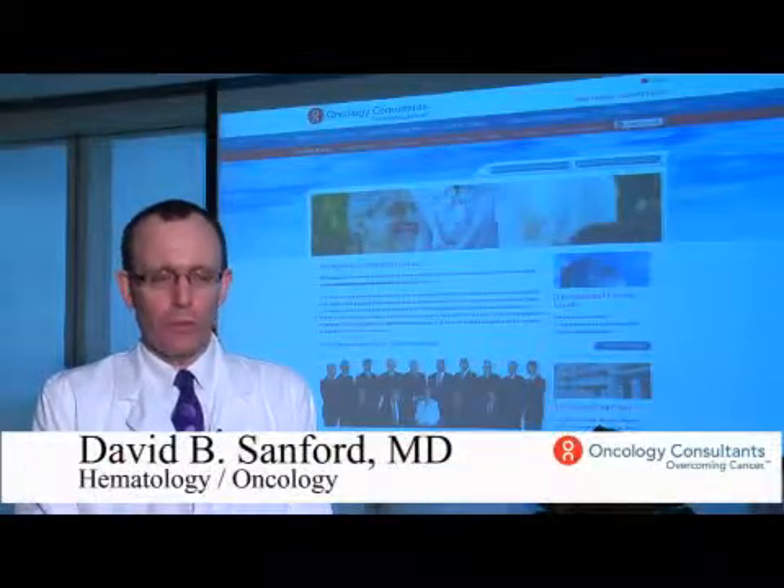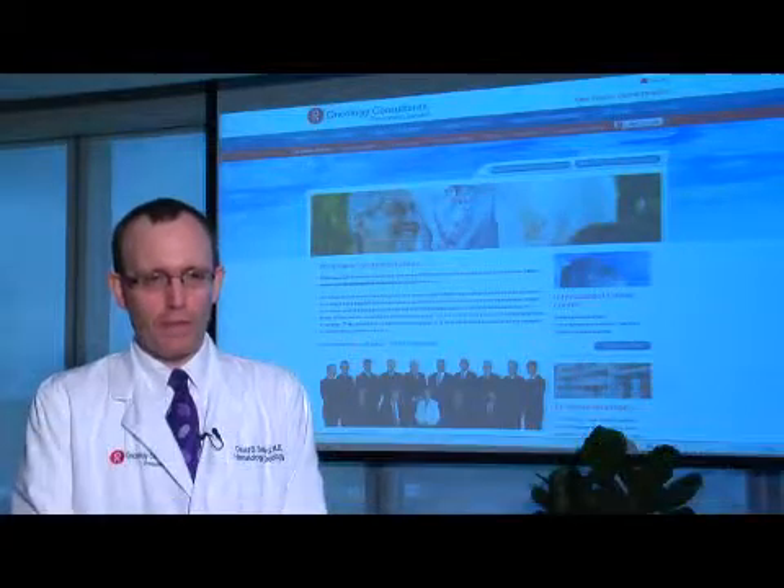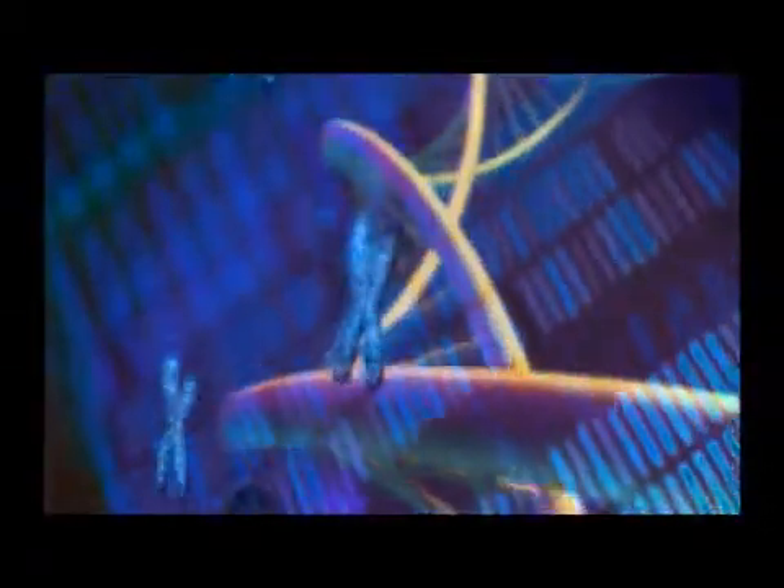Targeted therapy of cancer utilizes drugs designed to disrupt specific pathways in the development of cancer. This is in contrast to standard chemotherapy, which attacks the function of DNA, resulting in more toxicity.